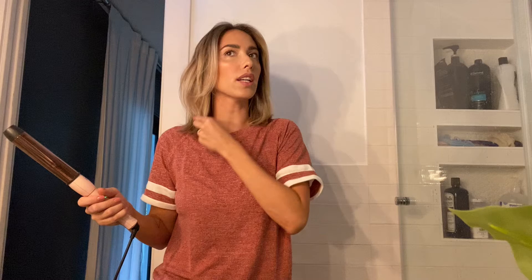It kind of looks like I got a blowout — just a little texture that makes my hair look fuller. I like it.